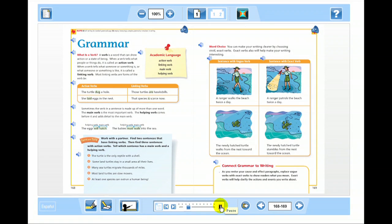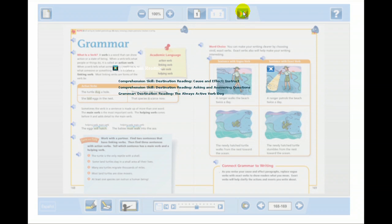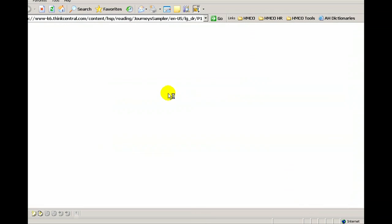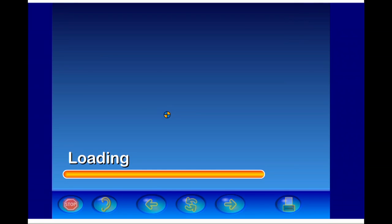What is a verb? A verb is a word that can show action. So not only are students going to read about what an action verb is, not only will the teacher explain it — but they can listen to it, from a native speaker: 'Or a state of being. When a verb tells what people or things do, it is called an action verb.' This is crucial to students learning in a multicultural environment where English is their second language. But to learn what an action verb is today, we need to animate it.